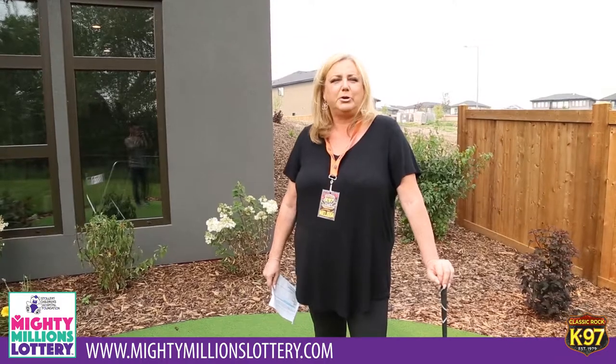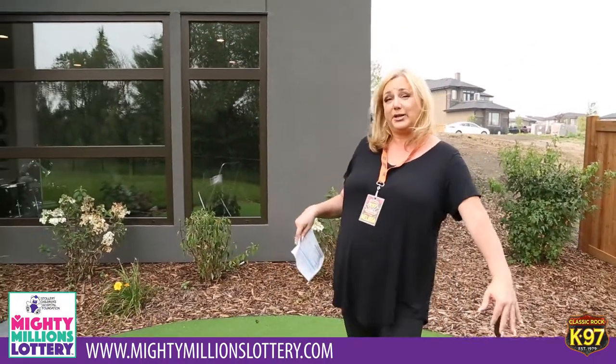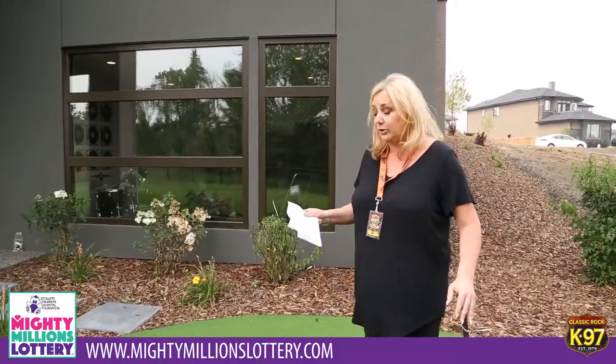MightyMillionsLottery.com to purchase your tickets now to help out the Stollery. Here we are in the backyard on a beautiful day in this beautiful dream home. Again, this is the backyard, and if this green looks really green it's because we're on your very own putting green.